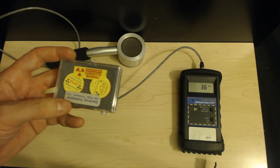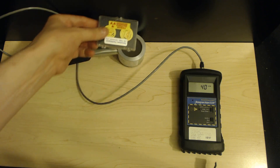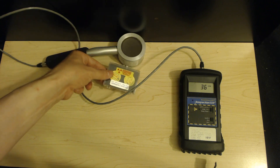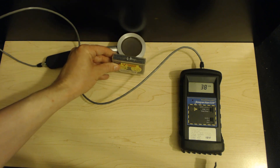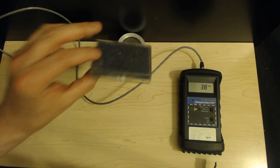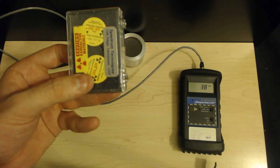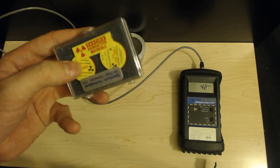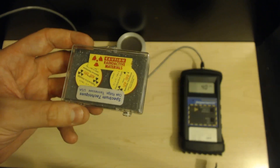Alpha radiation is not particularly dangerous on the outside like this, for example. You'll notice that even the Geiger counter doesn't detect it — even though this is a significant amount — because it can't even make it past the foam and the plastic. But if this were to get inside of your body, where it could come very close to your cells, it is considered 20 times more deadly than gamma of an equivalent amount.